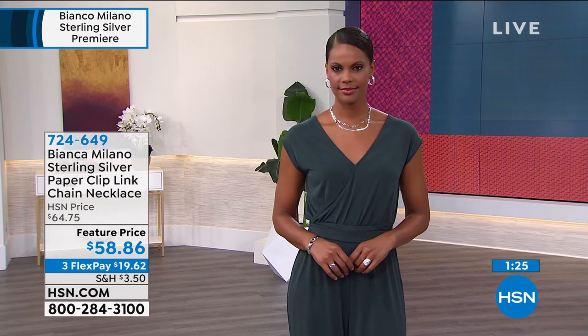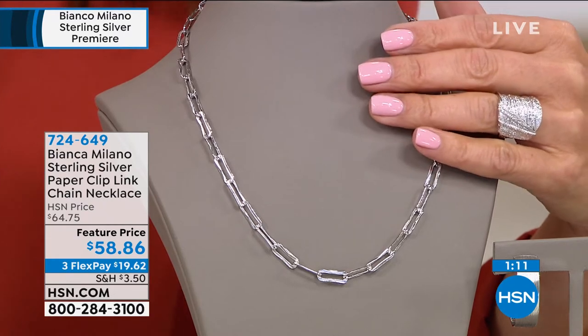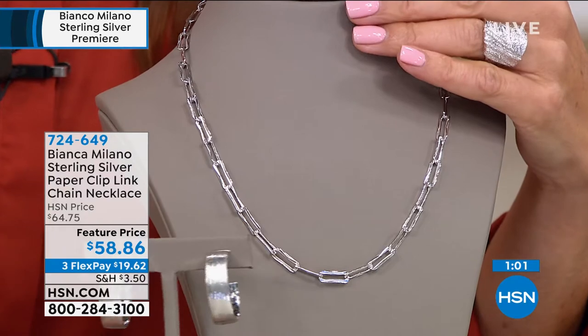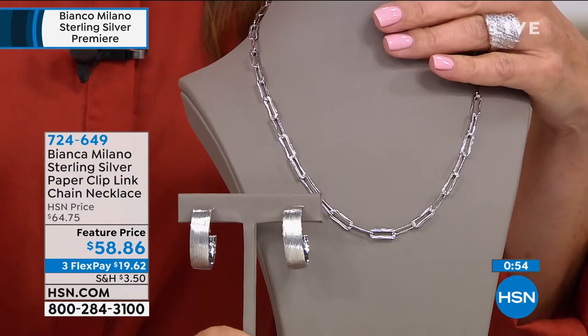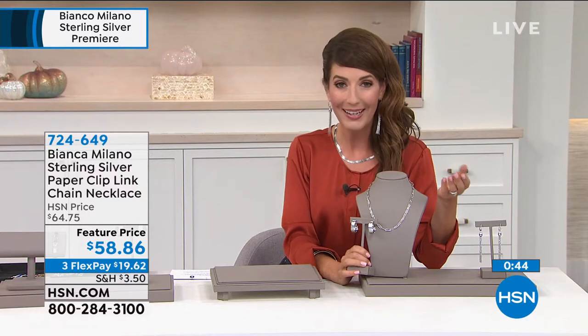Wearing platinum over sterling silver, but platinum touching your skin, and having the latest designs from Italy. When I saw the pieces and felt them — this is the ring coming up, this is the paperclip necklace, and a lot of you are already shopping the earrings. This is a brand-new premiere, so a lot of these are out for the very first time. You could have an entire wardrobe in platinum, because everything is bathed in platinum over solid sterling silver, at a really affordable price.